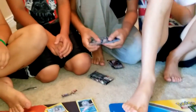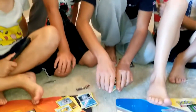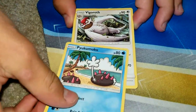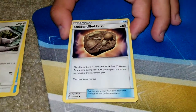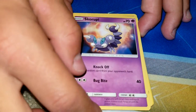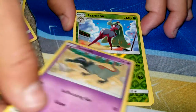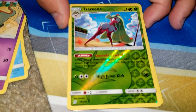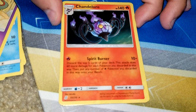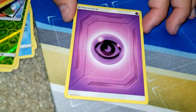I'm just going to do a GX hat trick here — put it on the mat. We've got Pukamook, Vigorith, Unidentified Fossil, Sea Waddle, Skorupi, Wimpod, Slakoth, Slanted, Sarina, Chandelier, and Psychic Energy.